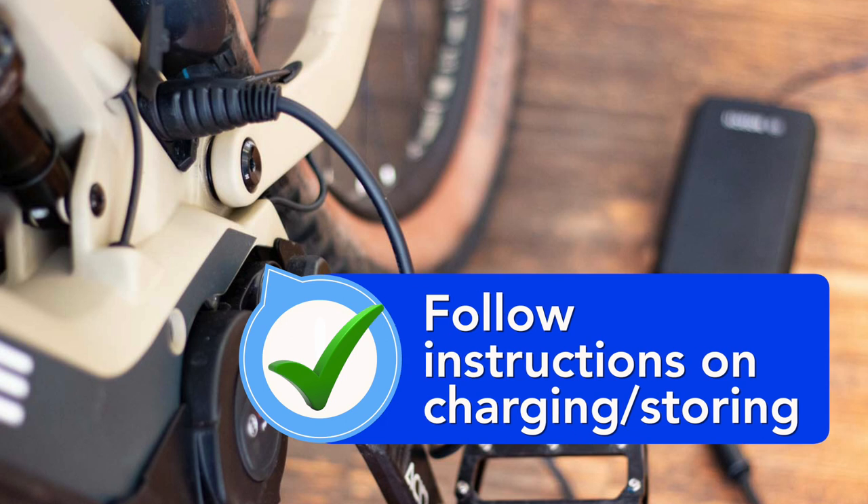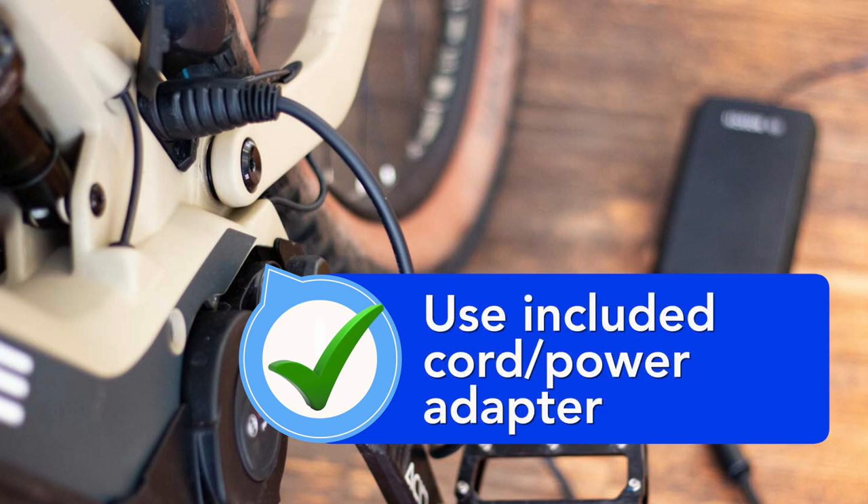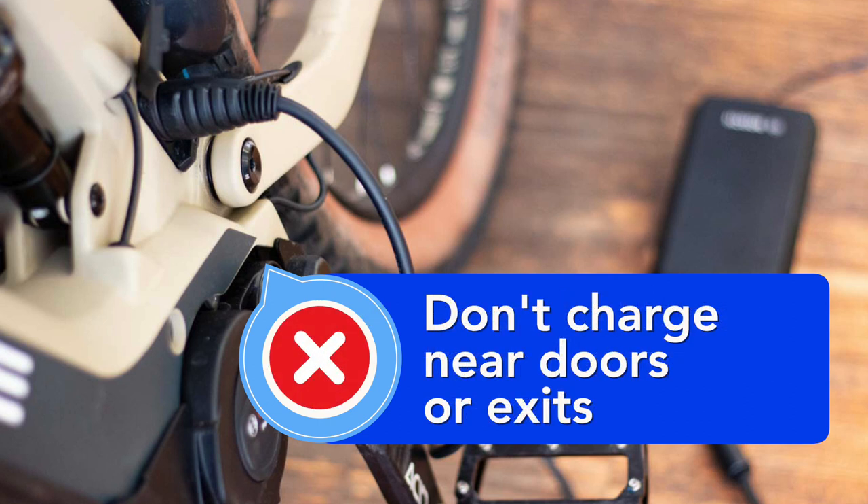Also, follow the manufacturer's instructions for charging and storage. And always use the manufacturer's cord and power adapter made specifically for the bike or scooter. Be sure to store batteries away from anything flammable, and don't charge them near doors or exits.